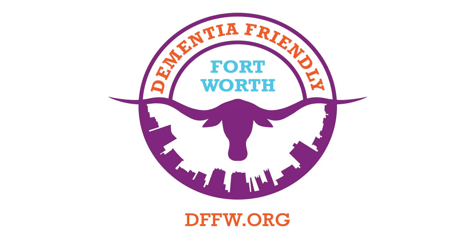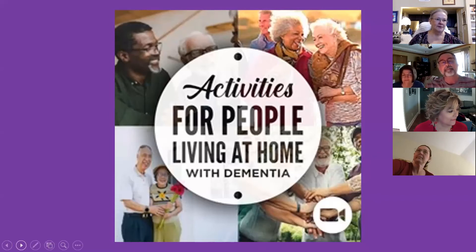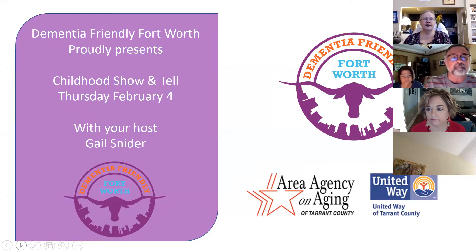Good morning, everyone, and welcome to Activities for People Living at Home with Dementia. My name is Martha Brown, and I am your volunteer with Dementia Friendly Fort Worth. We are proud to offer this series with funding from the Area Agency on Aging and the United Way of Tarrant County. These programs are recorded and made available for viewing through a YouTube channel. Our topic today is Childhood Show and Tell with your host, Gail Snyder.